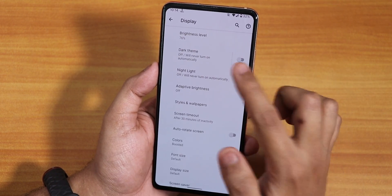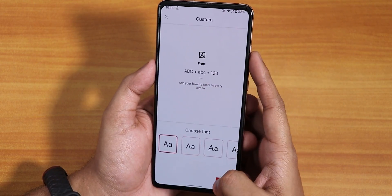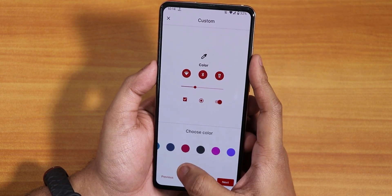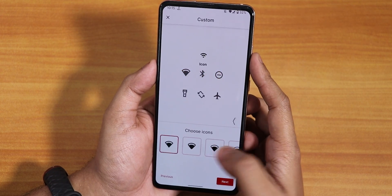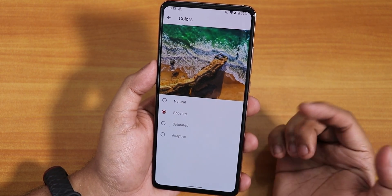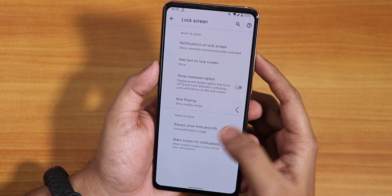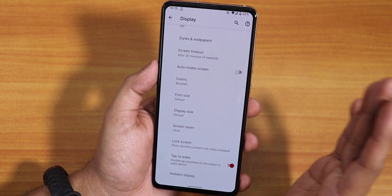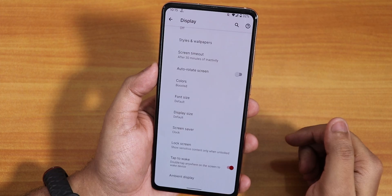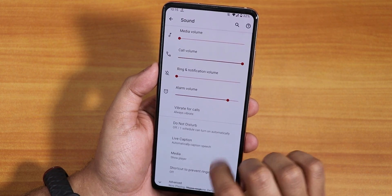In display settings we have brightness, dark theme, night light, and adaptive brightness. There are styles and wallpapers with custom themes, fonts, and a lot of icon and accent color options — though you have to go to the styles and wallpaper section to choose accent colors. There are natural, boosted, saturated, and adaptive color modes. Display size, screensaver, lock screen, and always-on display are there. Double tap to wake works, but there's no double tap to sleep and no brightness swipe gesture.